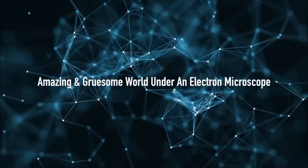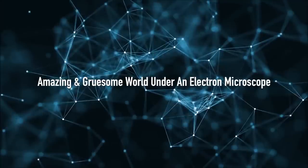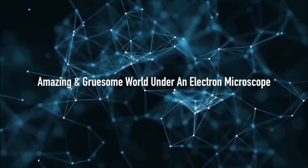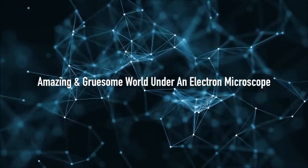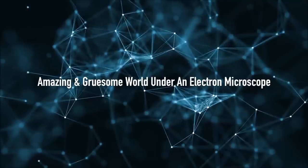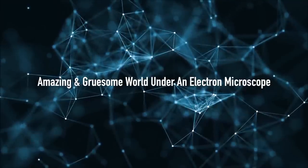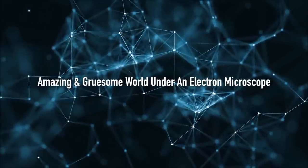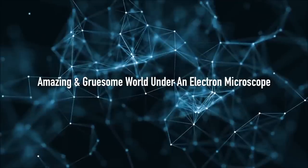There is an incredible hidden miniature world around us, unseen to our naked eyes, and science has made it possible for us to enlarge, look, and capture the amazing details of this microworld. When viewed under an electron microscope, even ordinary things look so weird that they seem to belong to a parallel universe, because they can magnify an object by thousands or even millions of times with incredible details. So with that said, let's take a peek inside the core of things that surround us and see what they look like under an electron microscope.